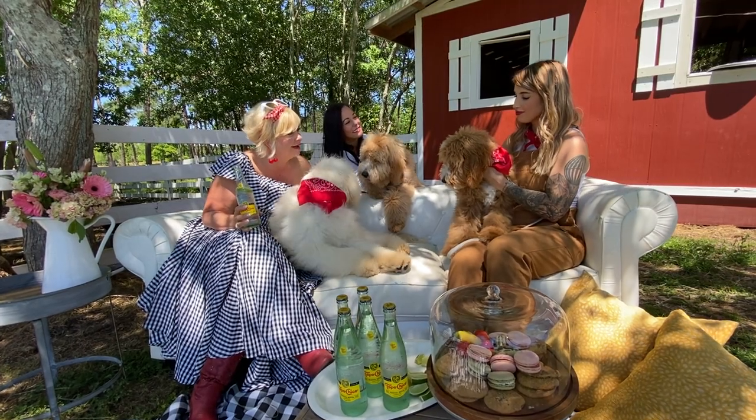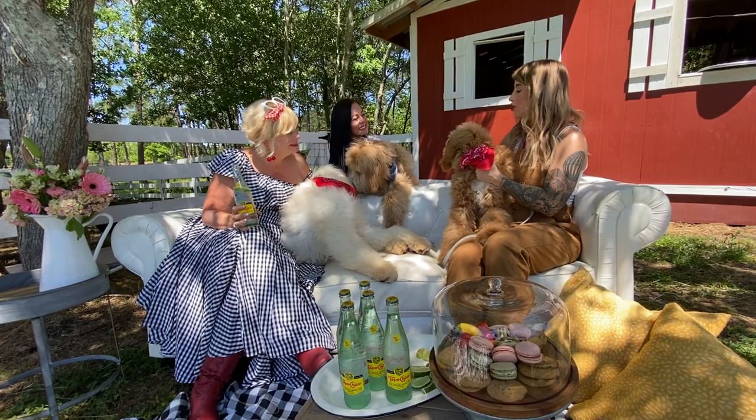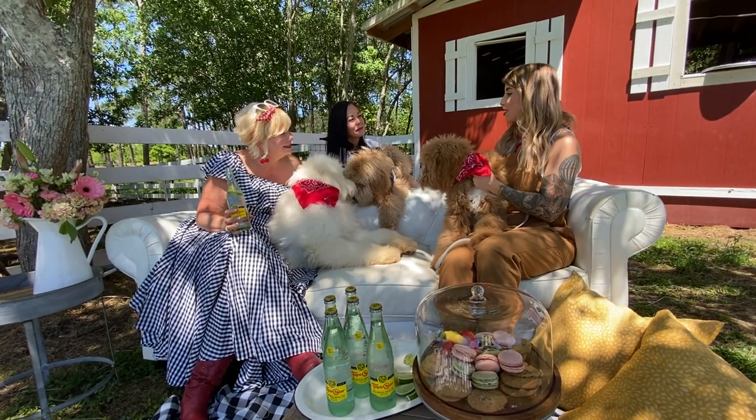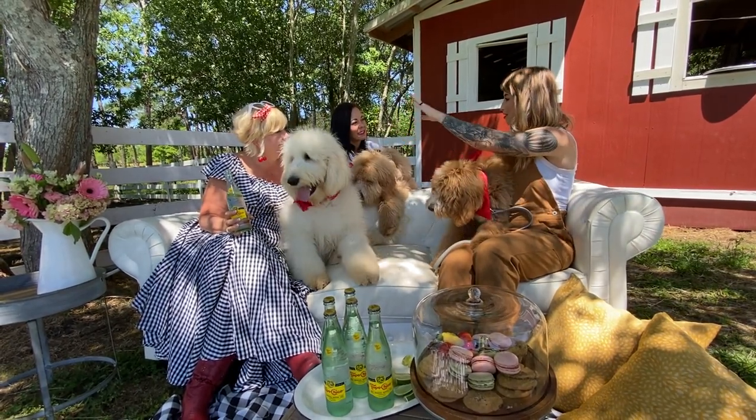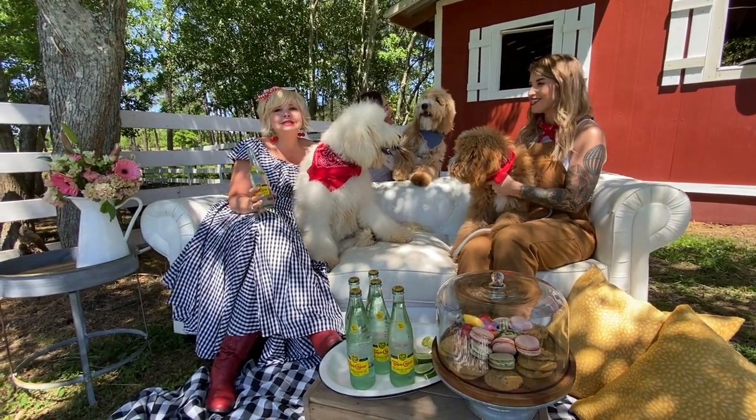Aren't they gorgeous? I have Jet. He's also an F1B, which is really cool because all of their coat types look almost the same, and you have colors from cream to apricot to red.